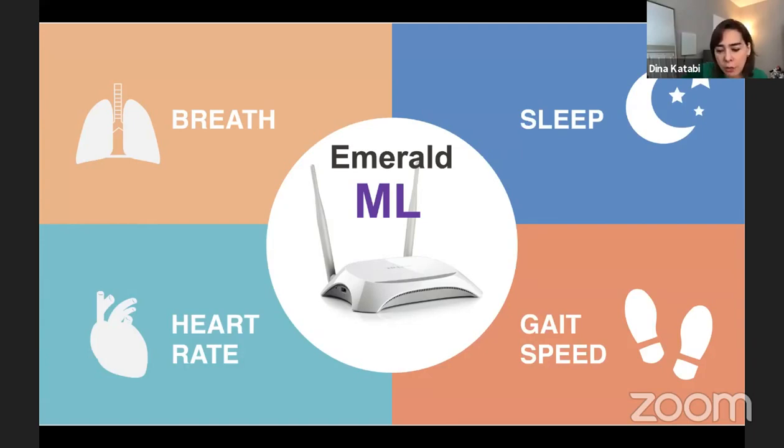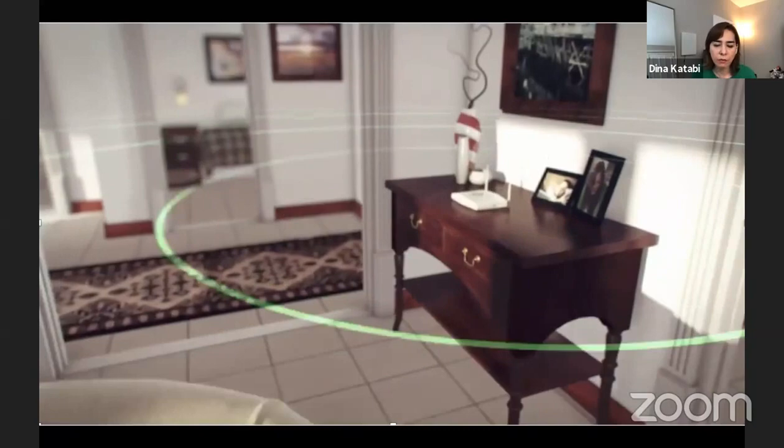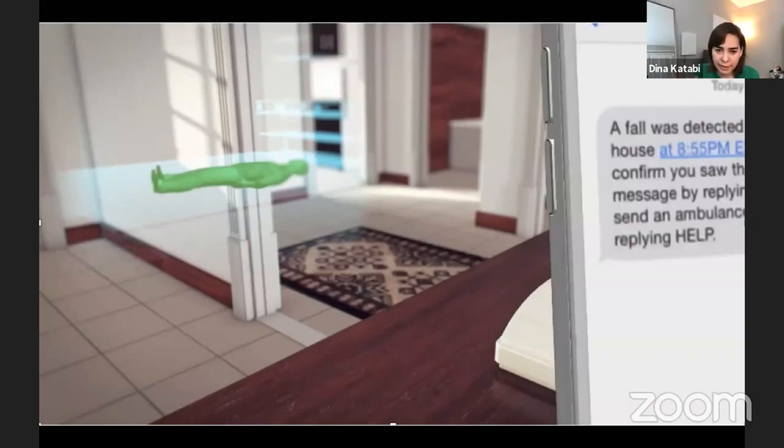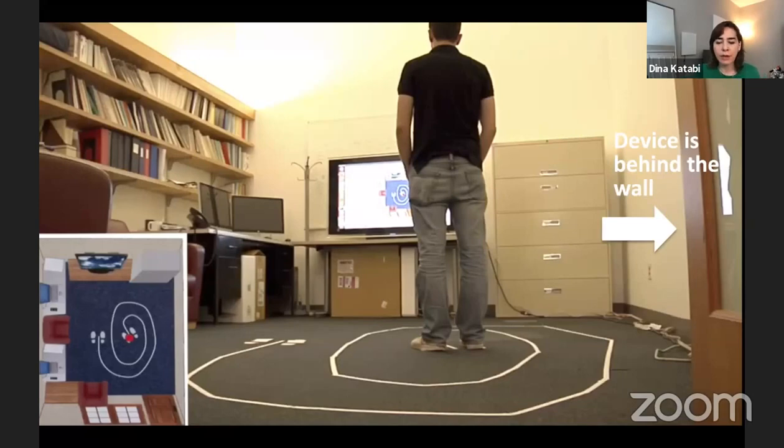Let me show you how this works. At a very high level, wireless signals spread in the environment. They reflect off the human body because our bodies are full of water, and some of these reflections come back to our device which analyzes them. This is an example of a fall — it can detect it and alert the caregiver via text, email, or phone message. These devices are very sensitive and can track all types of motion.